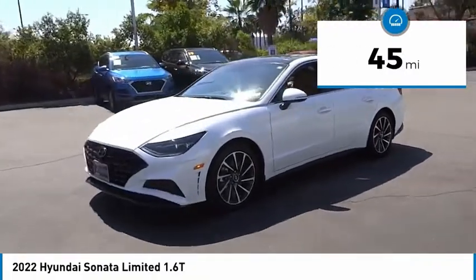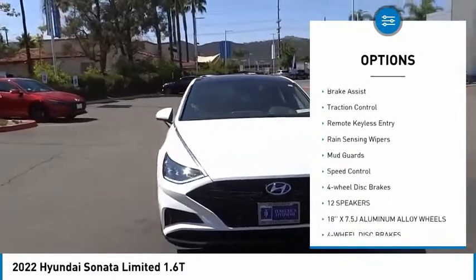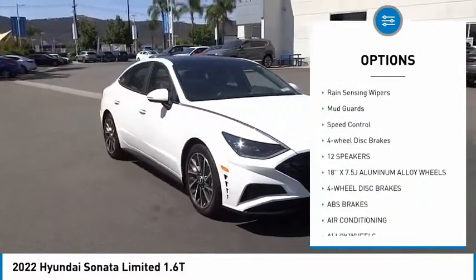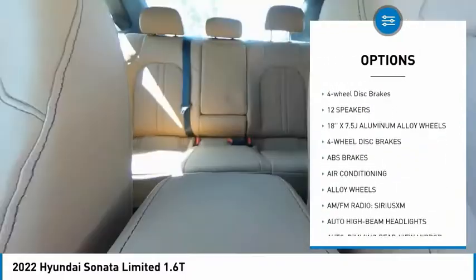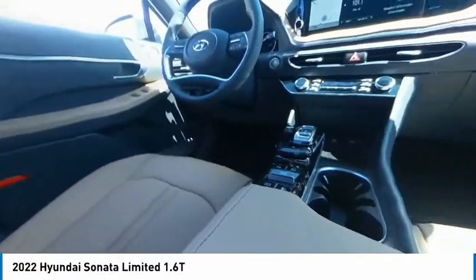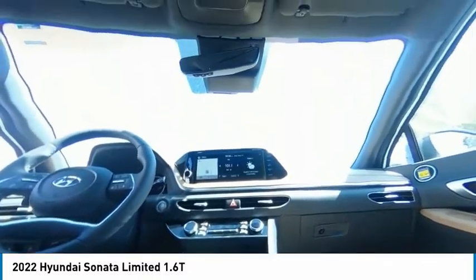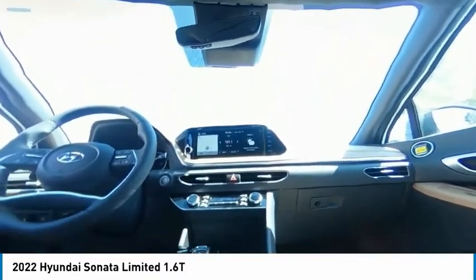Here are some of this vehicle's great options: electronic stability control, alloy wheels, wheel locks, brake assist, traction control, remote keyless entry, rain sensing wipers, mud guards, speed control, and four-wheel disc brakes. Is love at first sight really possible? Let us know when you stop in.